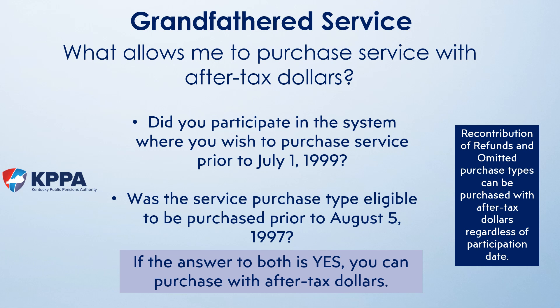A common question is what determines if something can be purchased with after-tax dollars. There are two service purchase types that can be purchased with after-tax money: recontribution of a refund and omitted service. A service purchase can be made with after-tax dollars if it is considered grandfathered, meaning the service purchase existed in statute prior to August 5th, 1997, and you have a participation date in the system prior to July 1st, 1999. Additionally, you have to still be participating in that system — CERS, KERS, or SPRS. It is possible that a service purchase may be grandfathered for one person and not another due to different participation dates.